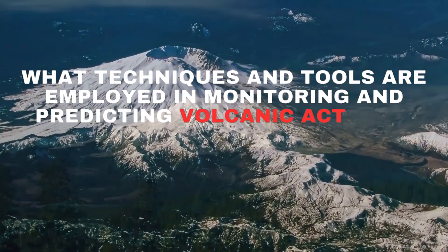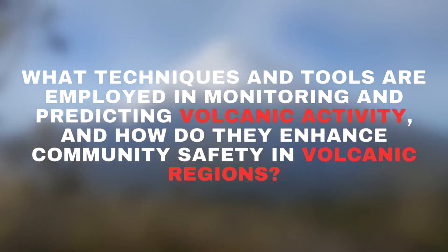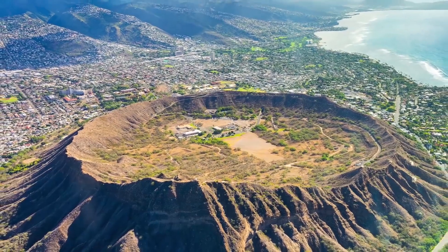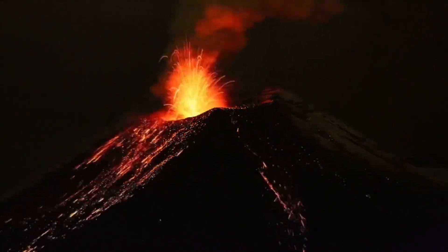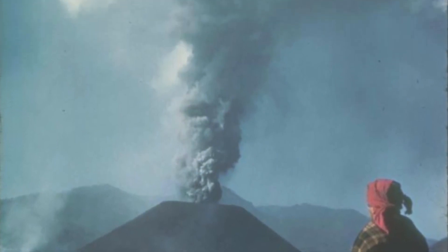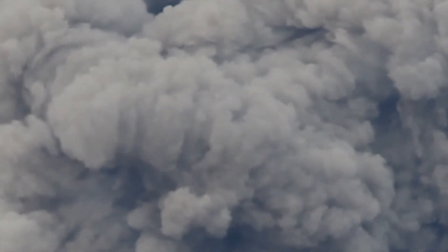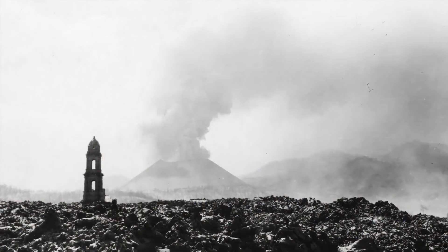What techniques and tools are employed in monitoring and predicting volcanic activity, and how do they enhance community safety in volcanic regions? Eruptions of volcanoes, while still perilous, now face a more vigilant watch, akin to our planet's early warning system. We detect even the tiniest magma shifts deep within the Earth through tools like seismology and ground deformation tracking. Gas emissions and thermal imaging also spot signs like gas releases and temperature shifts hinting at impending trouble. Early warning systems sift through this data to alert communities when evacuation becomes vital, and predictive models use past and present data to gauge eruption risks and potential impacts.